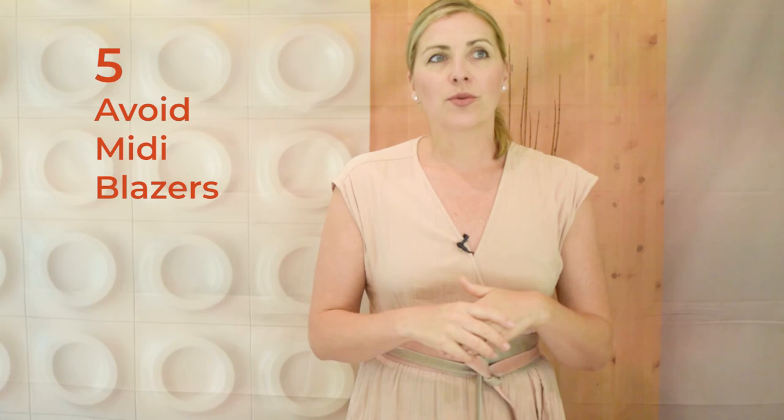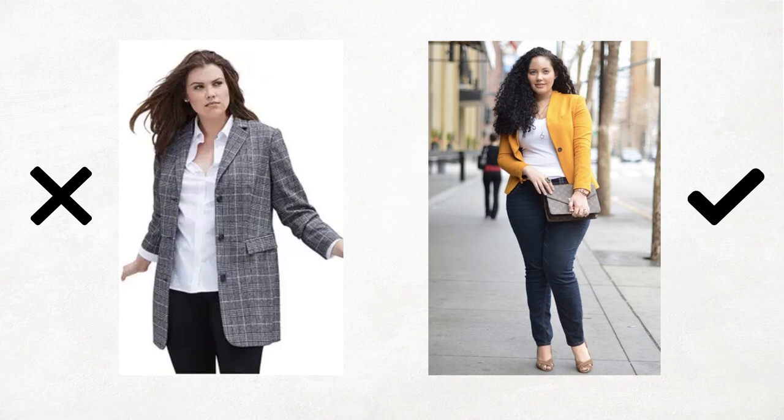My last tip, number five: avoid a mid-length blazer. A long, long draping blazer can look very elegant because it does elongate and could look really pretty. But one of those mid-size boyfriend-jacket blazers tends to actually make you look shorter. There is a way to pull it off if you wear monochromatic underneath and everything's more fitted. However, I highly suggest if you have shorter legs to wear a more cropped blazer — it'll make your legs look longer. Again, drawing the attention up.